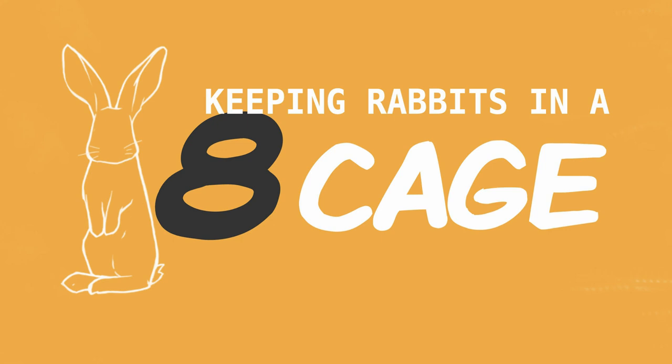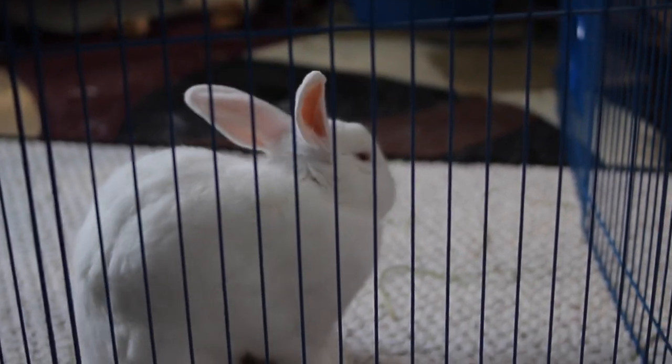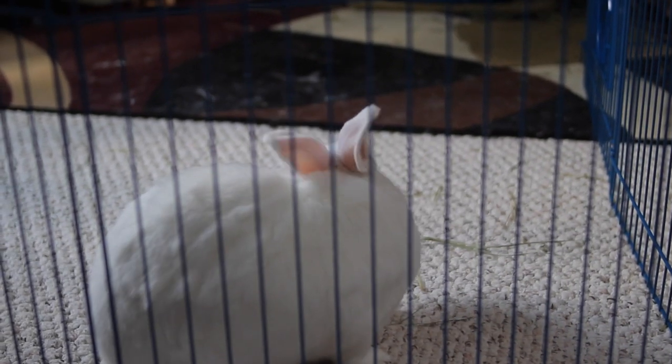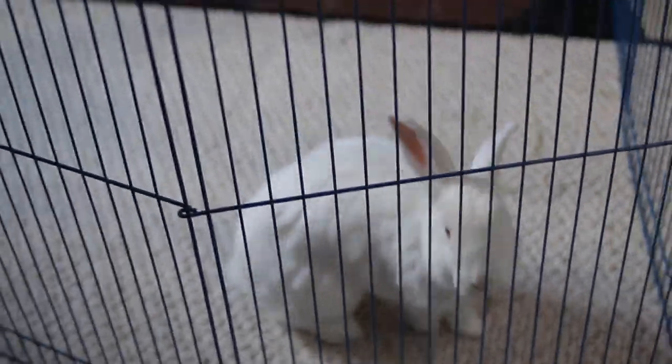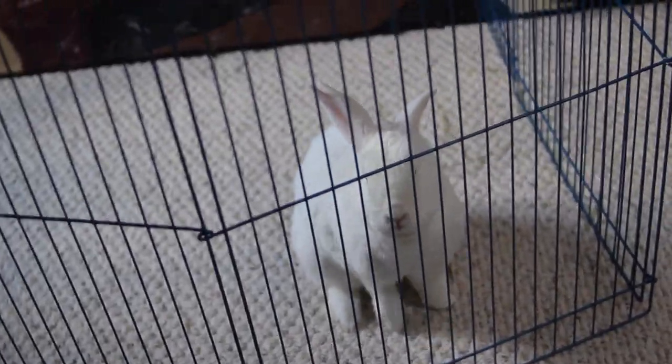The next common mistake is keeping your rabbit in a cage. About 90% of the time, cages sold specifically for rabbits or small animals are much too small and not actually suitable. Rabbits are pretty active animals — they need space to hop around, sprawl out, and act like a bunny, even when they can't have access to a wider room. I always recommend getting a pen or playpen for your rabbit rather than a cage, which is why I always talk about a rabbit's enclosure rather than a cage.